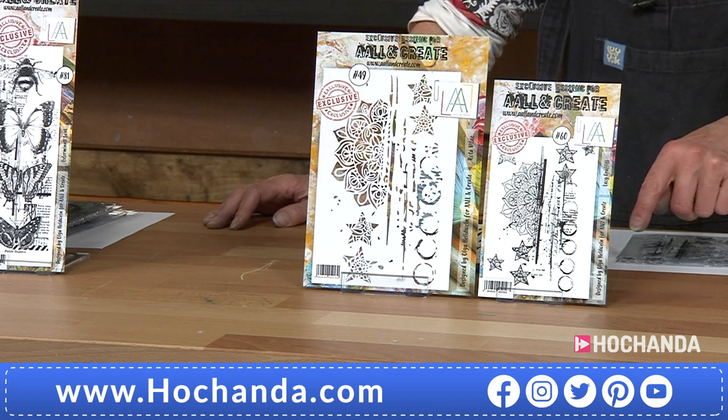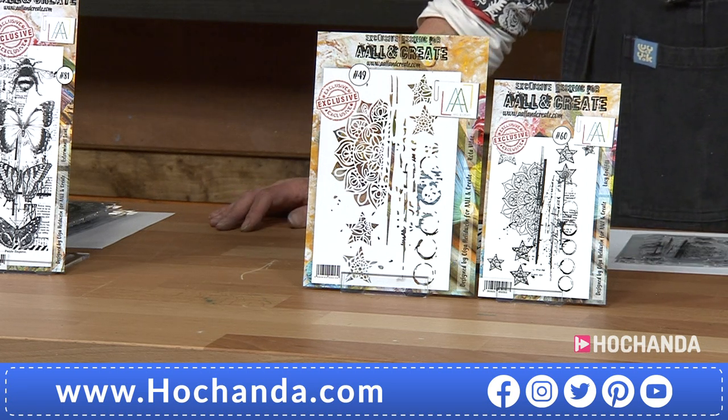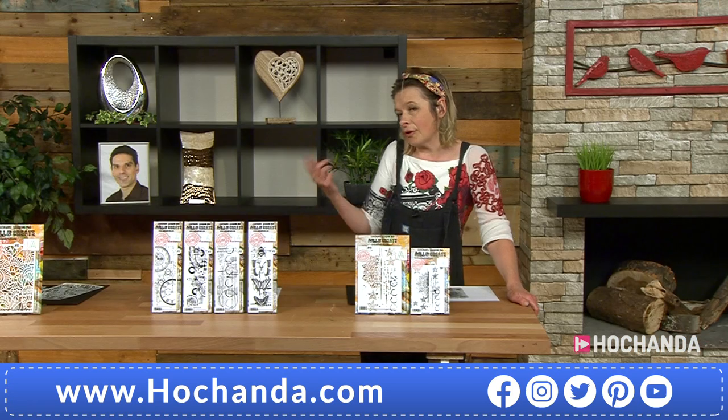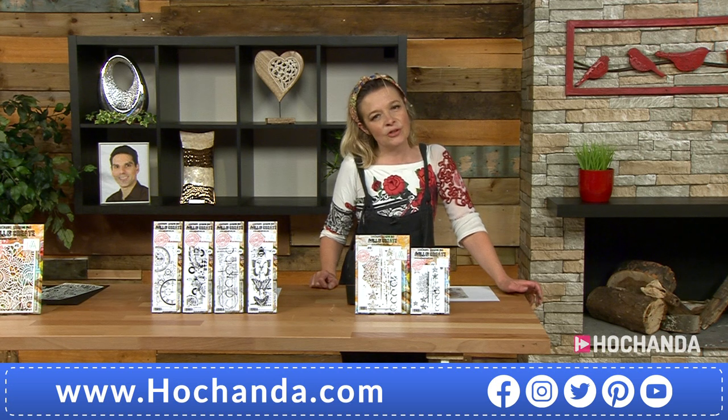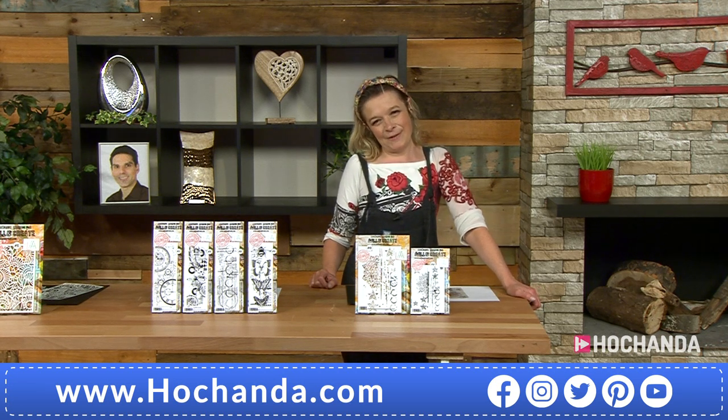Because you're actually getting five stamps and then one beautiful stencil for £14 — that's really good. And remember, if you're getting your bundle, you've got your Flexi as well, so you could stick it in with your Flexi. 230265 — that's your item number.